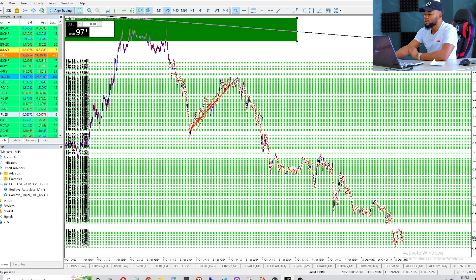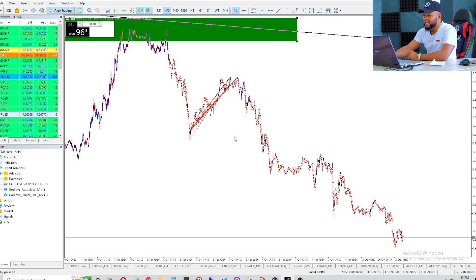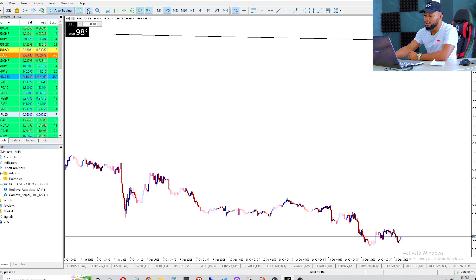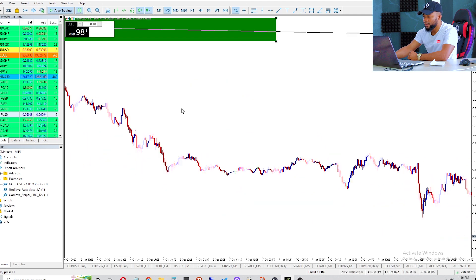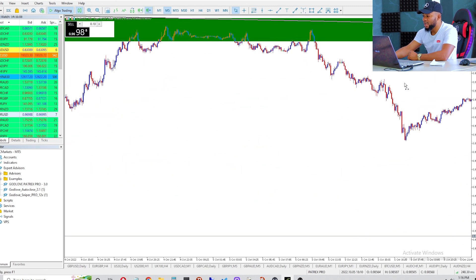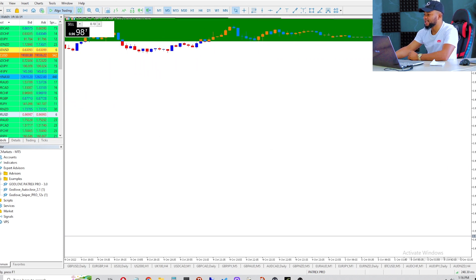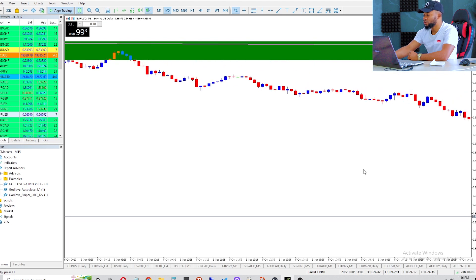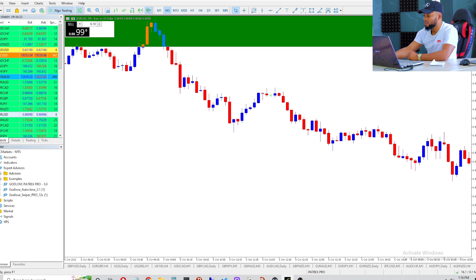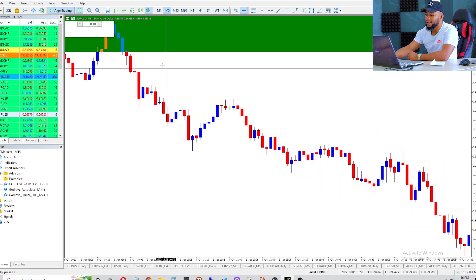We are already down with two hundred and ninety eight pips — that is why I'm recording this video so we can close all the trades together. Let me remove the trade levels and show you guys again very clearly. Let me zoom out a little bit. This is where we started selling — let me make this a little big. This is where we started selling, this was our entry somewhere here.